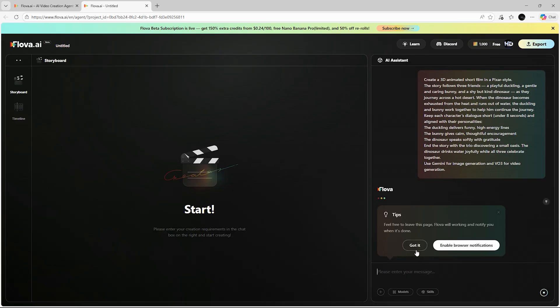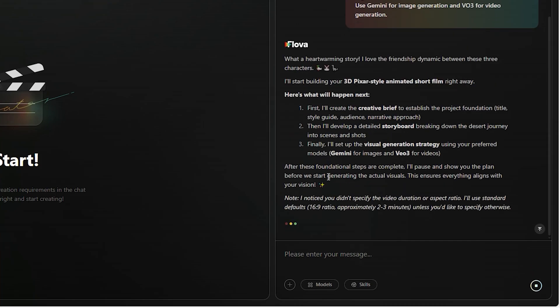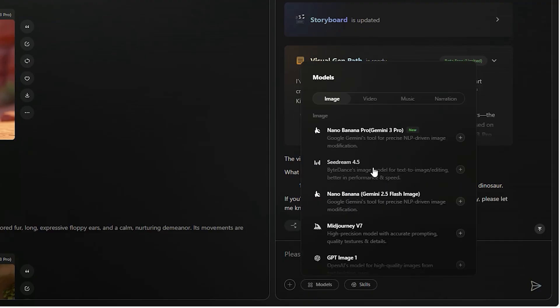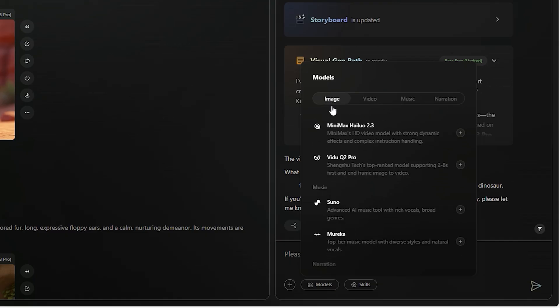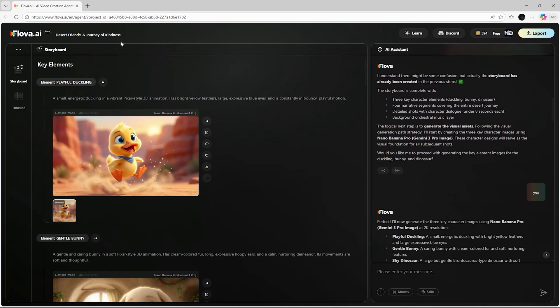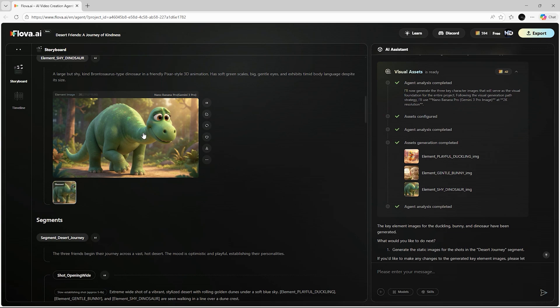Once your prompt or assets are ready, simply click the generate button. Flova will immediately redirect you to the storyboard page. On the right side, you'll see the built-in AI assistant — this is where all the magic happens. The assistant automatically begins processing your instructions and starts building your project step-by-step. Flova uses a combination of advanced models, including Gemini and Google V3, to generate your images, animations, and audio. The AI assistant first creates a project brief and then moves on to constructing the storyboard, breaking your prompt into scenes and shots, and designing all character details. If you want to include your own characters, you can upload custom images or sound effects.